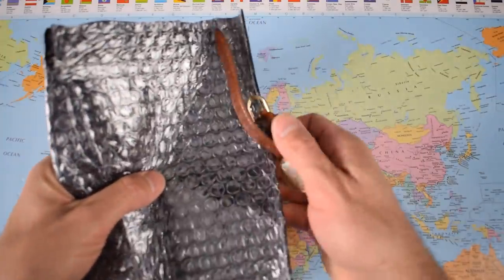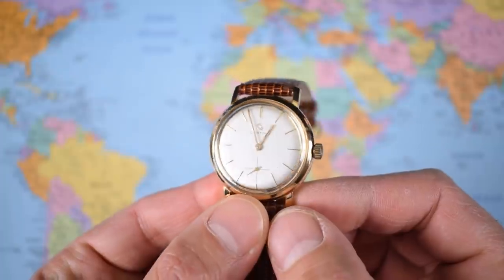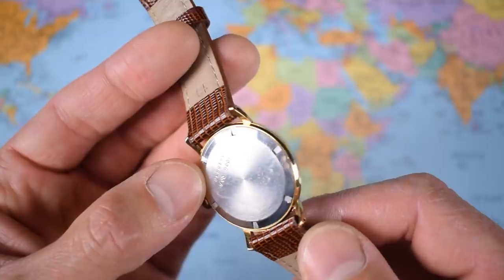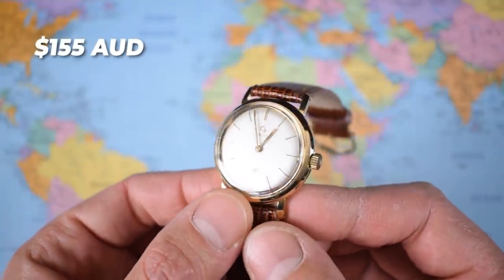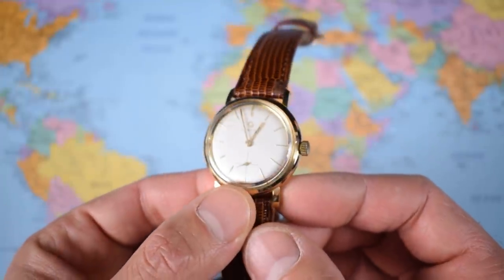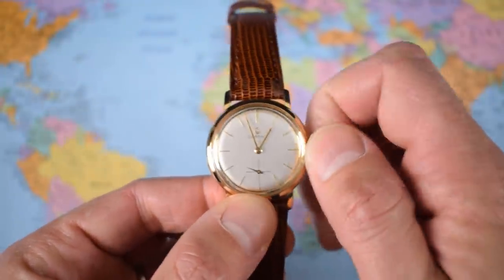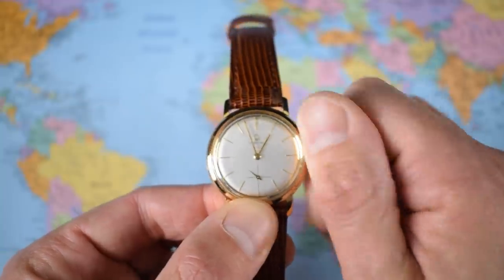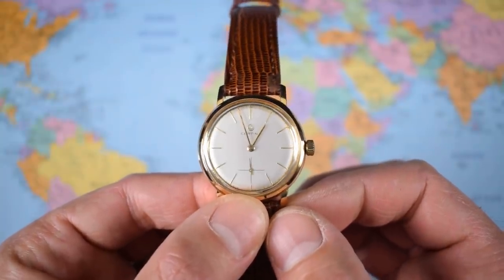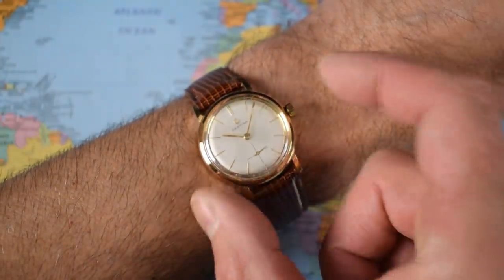Watch number two is the Sertina, with small seconds and a lovely brown lizard strap. What a little cutie — it looks like it's in fantastic condition. Not sure whether that case back is original or not, but for the 155 Aussie dollars Ashley paid for this one, I don't think it matters. 18mm lugs — I'm going to have to go on a bit of a strap buying spree to find some suitable 18mm straps for these. Small seconds on this one, very very lovely. It's coming in at just under 34mm and less than 9mm thick including that bubble of acrylic crystal.